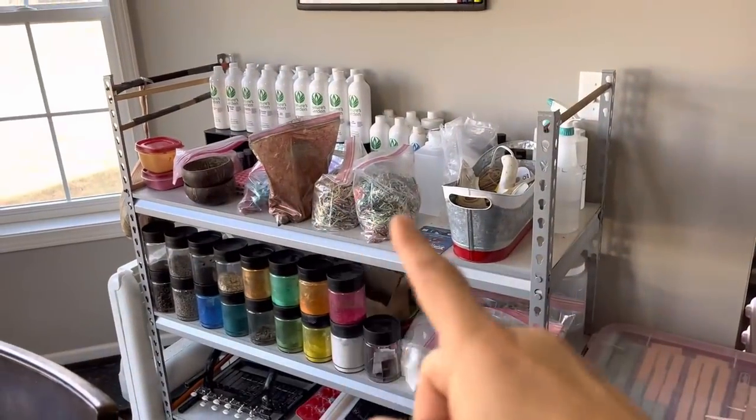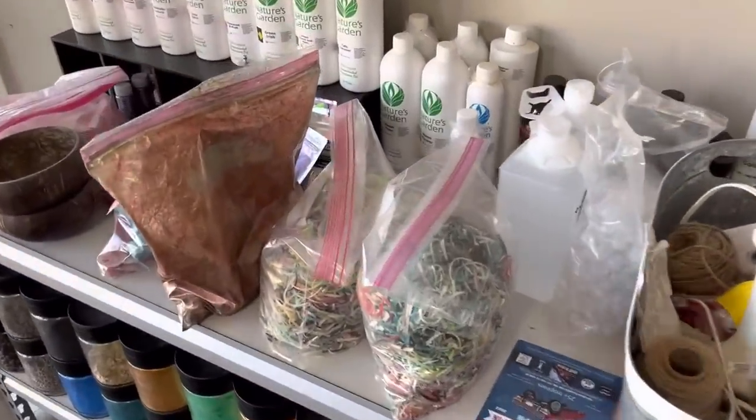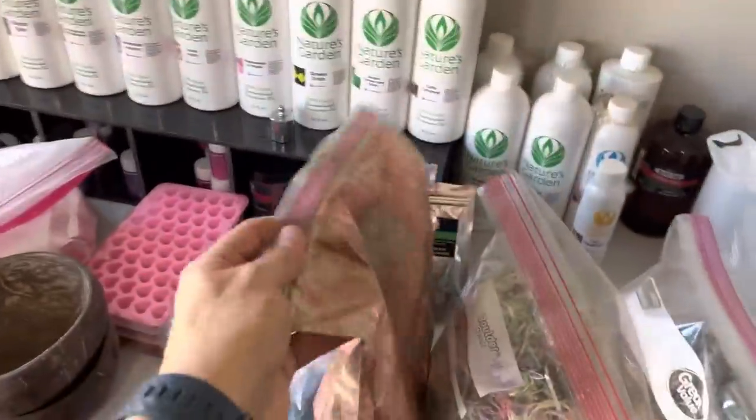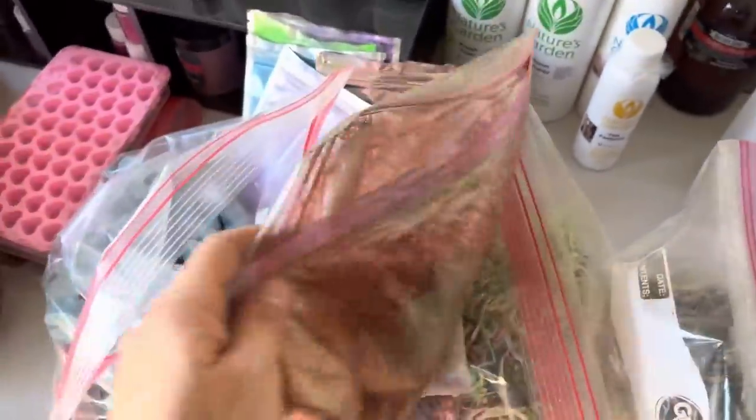We have some soap stuff up here — these are just cut soaps that I want to use to make a birthday cake. This is the planets for the galaxy soap, mixed in with mica colorant.